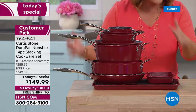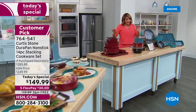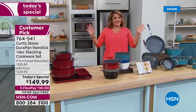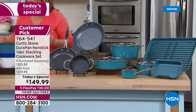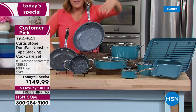This is a $285 value. Today and one day only, $100 off our HSN price — that's what a today's special is all about. Five flex pay, over $130 off our retail value.